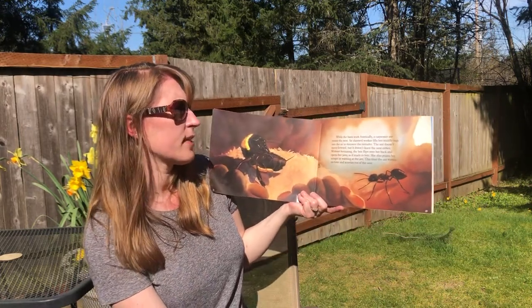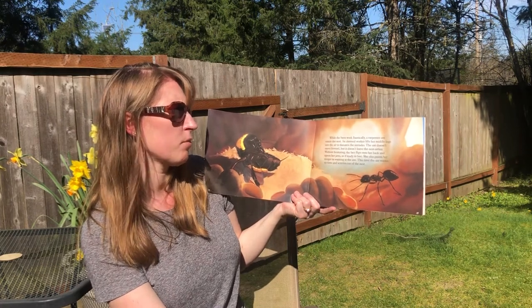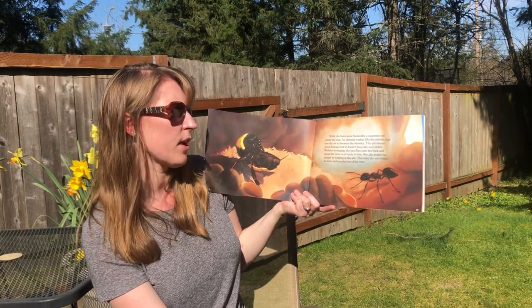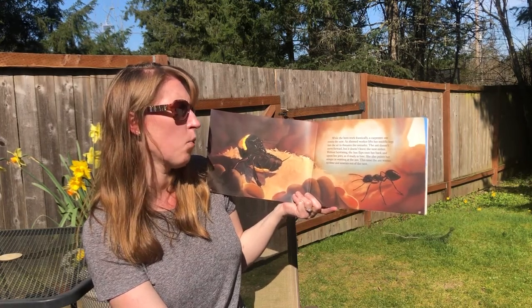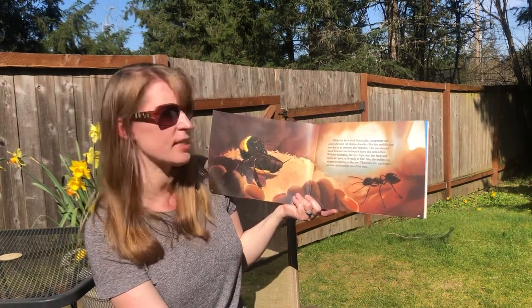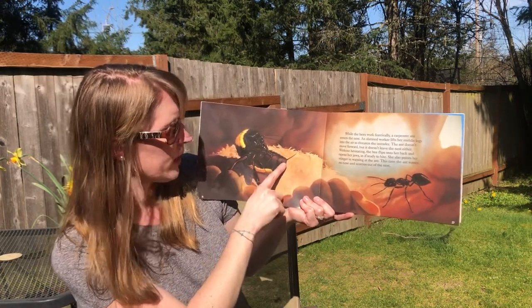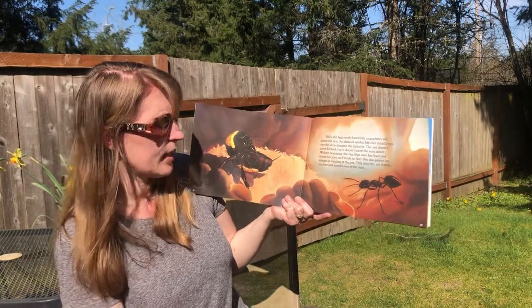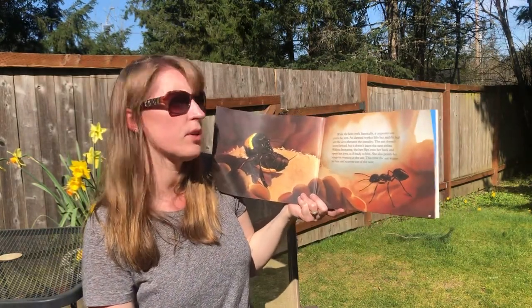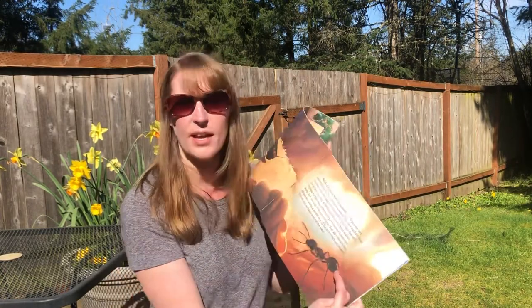While the bees work frantically, a carpenter ant enters the nest. An alarmed worker lifts up her middle legs into the air to threaten the intruder. The ant doesn't leave, so without hesitating, the bee flips her onto her back, opens her jaws as if ready to bite, and points her stinger in warning at the ant. This time, the ant wastes no time and scurries out of the nest. The word intruder means somebody or something — in this case an ant — going someplace where they don't belong.